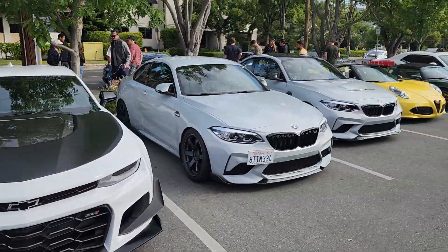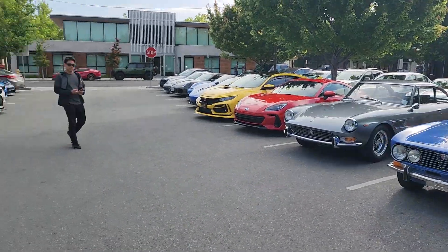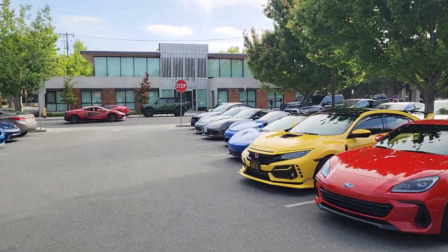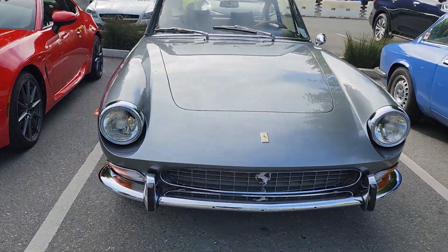Porsche, Camaro, BMWs, Ferraris. McLaren. Another McLaren over there. This is a Ferrari.